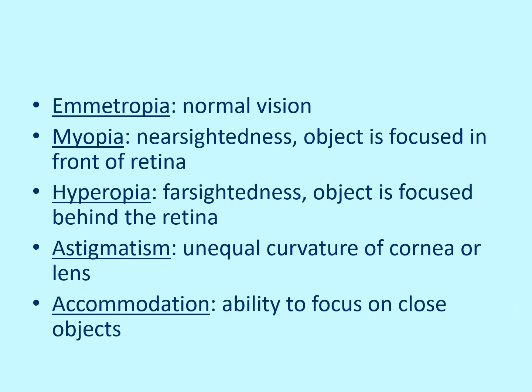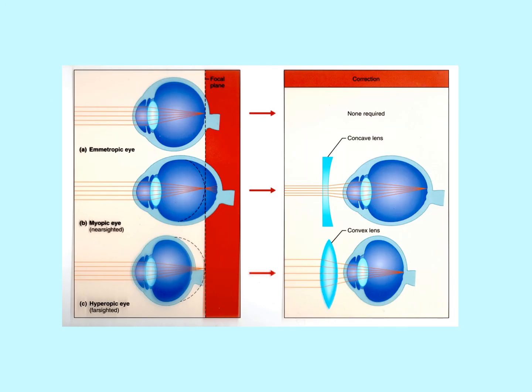Emmetropia is normal vision. Myopia is nearsightedness — the object is focused in front of the retina. Hyperopia is farsightedness — the object is focused behind the retina. Both result in blurred vision. Astigmatism is an unequal curvature of the cornea or lens, which can be corrected with appropriately shaped glasses or contact lenses. Accommodation is the ability to focus on close objects. These vision problems are corrected with lenses shaped to redirect the image so it falls on the retina where it needs to be.